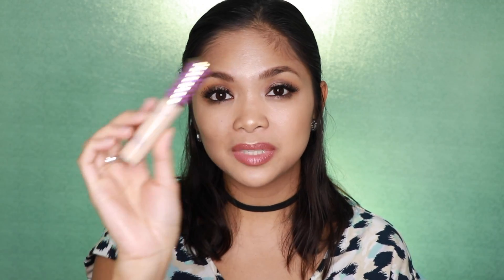Another product that I have been loving is the Tarte Shape Tape Concealer, and this shade is light medium honey. I grabbed this last week or two weeks ago when there was like a 20% off sale going on, so this was one of the things that I purchased. I'm probably the last person to try this — I love the coverage of this.